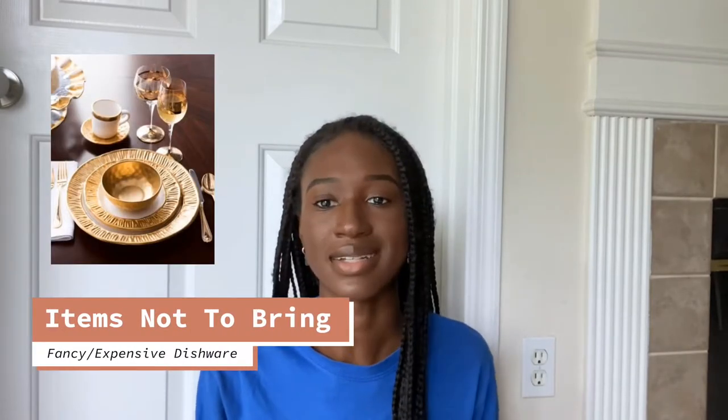One thing not to bring to college: please do not bring fancy dishware such as glass cups or ceramic plates. Those things are hard to manage and they're most likely going to break. If you invest in plastic reusable plates and cups, you won't have to worry about things breaking. It's way cheaper — you can reuse them and they're like a dollar or less at Walmart and Target, as opposed to bringing fancy dishware to school.